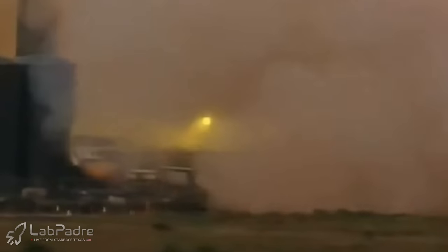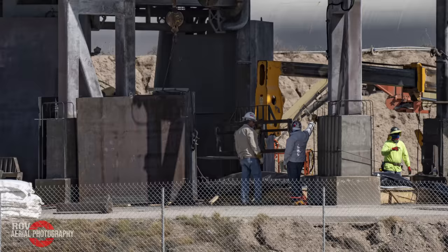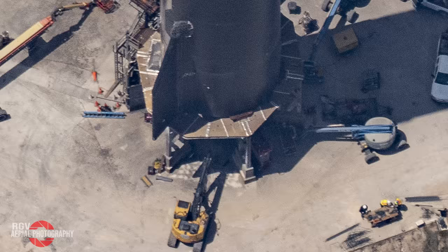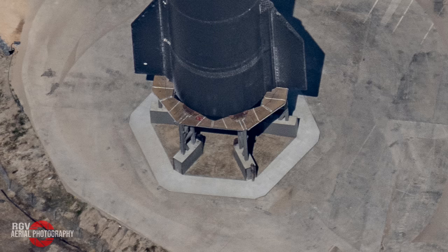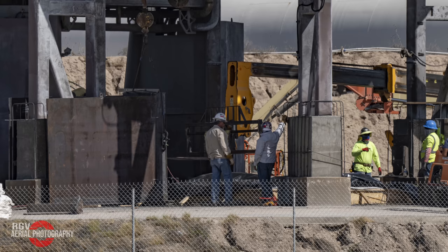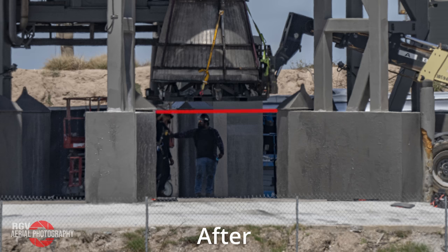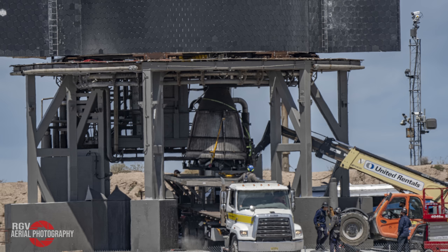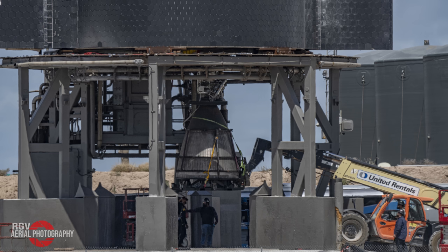Not only did they install better flame diverters around the six vertical legs, but they also poured a new concrete pad underneath the test stand. You can see it from the aerial view pretty well. Note that this pad is roughly 18 inches thick. We can tell this by looking at the relative heights of the top of the workers' hard hats when we compare the before and after ground pictures. The pad is so thick in fact that they had to pour an additional ramp in order to allow the Raptor maintenance truck to be able to drive up underneath the stand when swapping out engines.